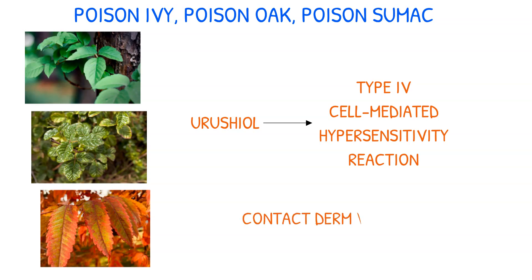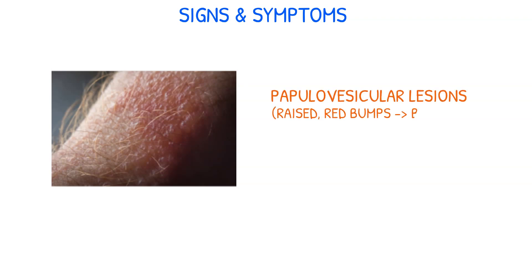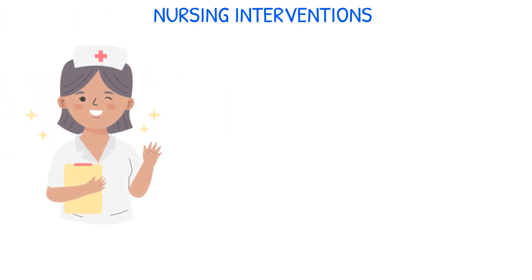Contact dermatitis occurs when the urushiol reacts to normal skin proteins. Patients will often present with papulovesicular lesions, which are raised red bumps that may develop into blisters. Severe pruritus, or itching, is also a common symptom that can significantly impact the patient's quality of life.